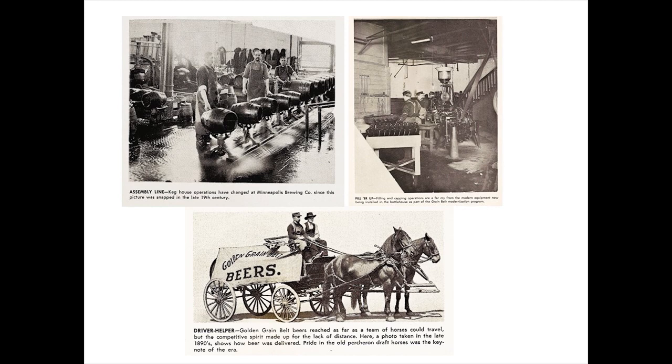Here are some rare scenes showing some brewery operations in the late 19th century: the keg house, the bottling house, and a horse-drawn wagon delivering Grain Belt beers.